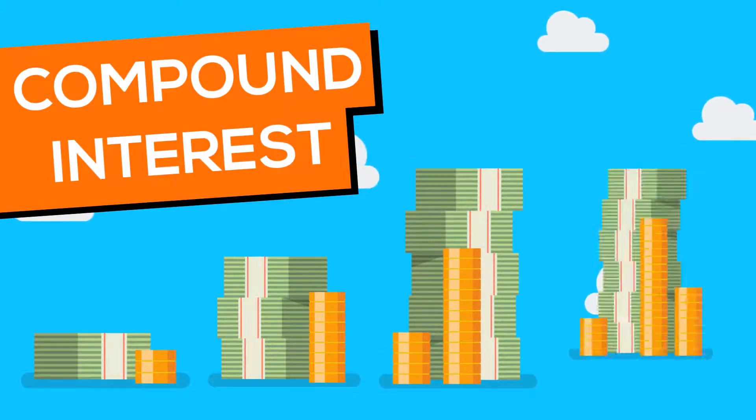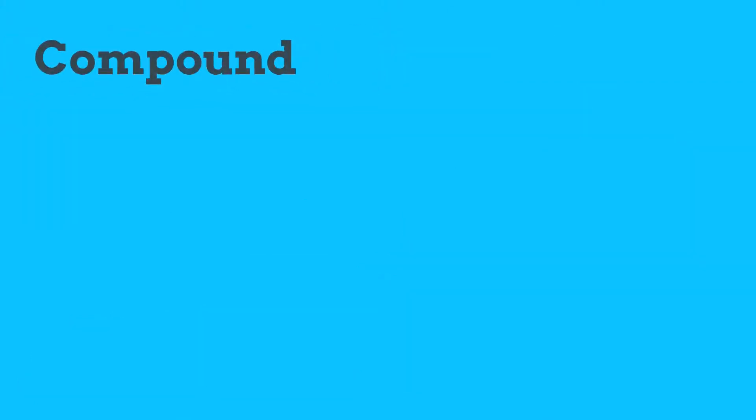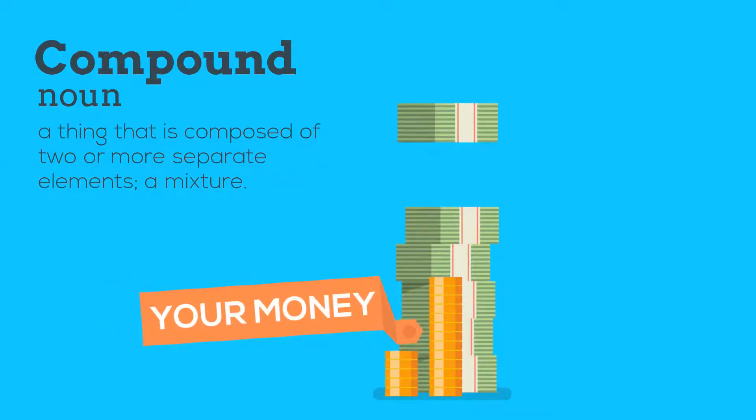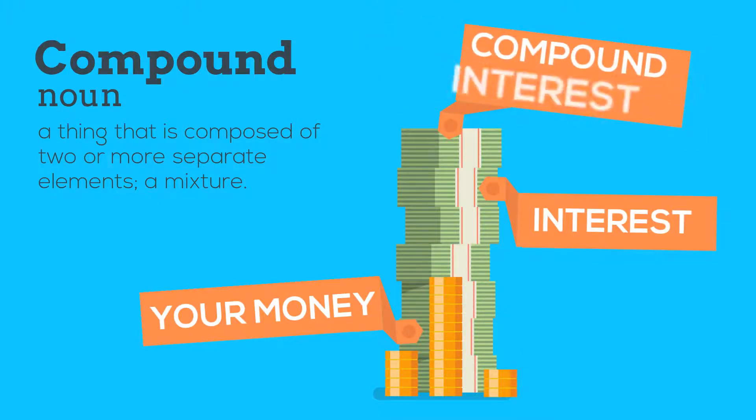For those of you studying maths at level 2 or higher, you may come across the concept of compound interest. The word compound means something made of two or more separate elements. In the case of interest, this refers to interest being applied to any previously earned or owed interest. It sounds complicated and it can be a bit difficult to work out, but the concept is actually quite simple.